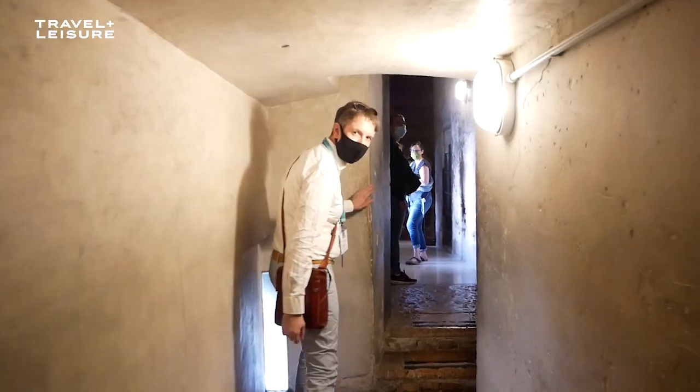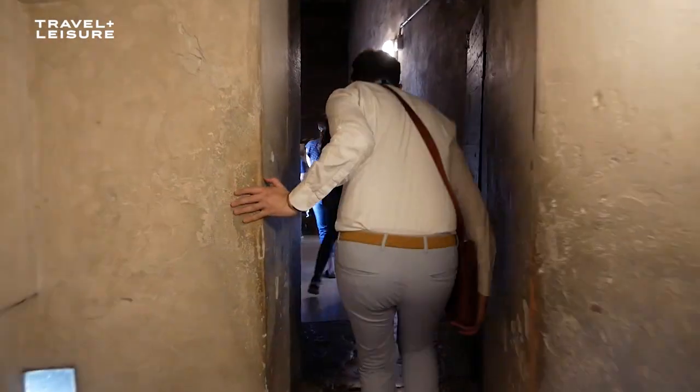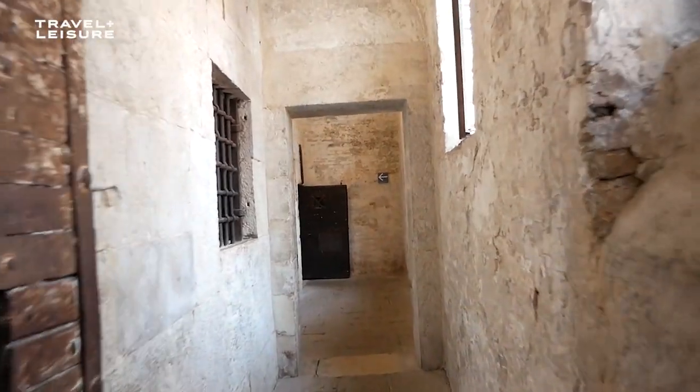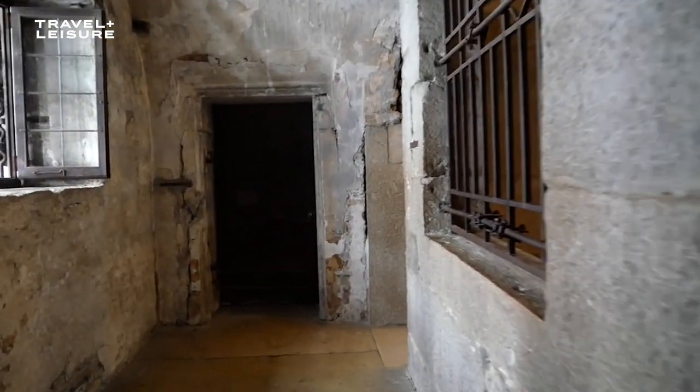When you visit the Doge's Palace nowadays, you can also enter the prison building. That over there is the famous Bridge of Sighs, connecting the Doge's Palace with the prisons. This bridge has a name that was created in the Romantic Age — we started to call it the Bridge of Sighs because you had your trial in the Doge's Palace and then you were moved to your cell through the bridge. The two small windows you see on the bridge were basically the last chance for a lot of prisoners to see the outside world. These sighs are supposed to be the sighs of the prisoners saying goodbye to the world before being thrown in a dark cell for the rest of their days.